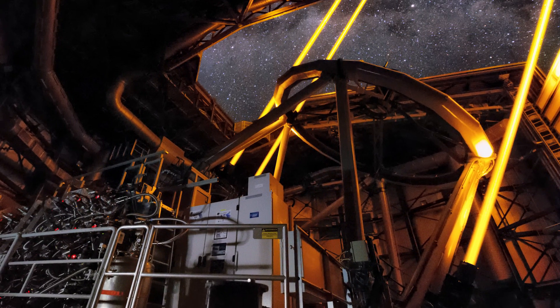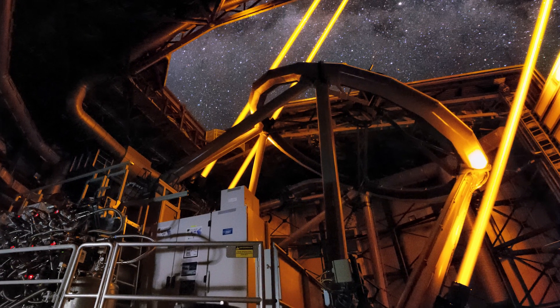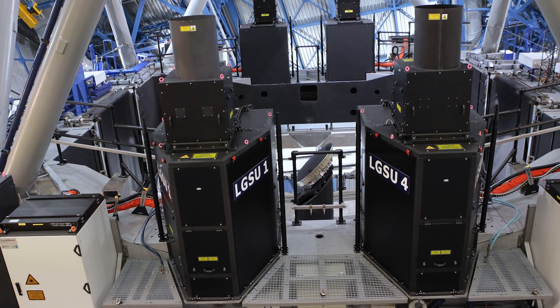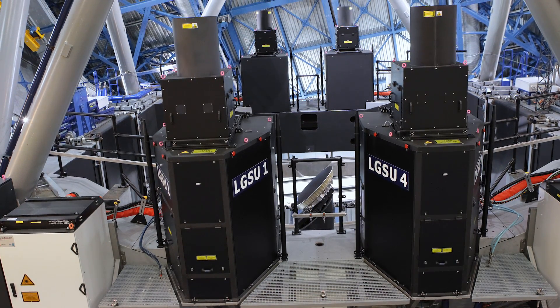ESO's new Adaptive Optics Facility has just opened its eyes to the sky for the first time. Coupled with the revolutionary instrument MUSE, this is one of the most advanced and powerful technological systems ever built for ground-based astronomy.